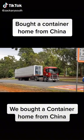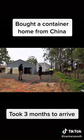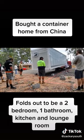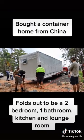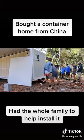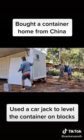We bought a container home from China. It took three months to arrive and folds out to be a two-bedroom, one-bathroom with kitchen and lounge room. We had the whole family help install it, and used a car jack to level the container on blocks.